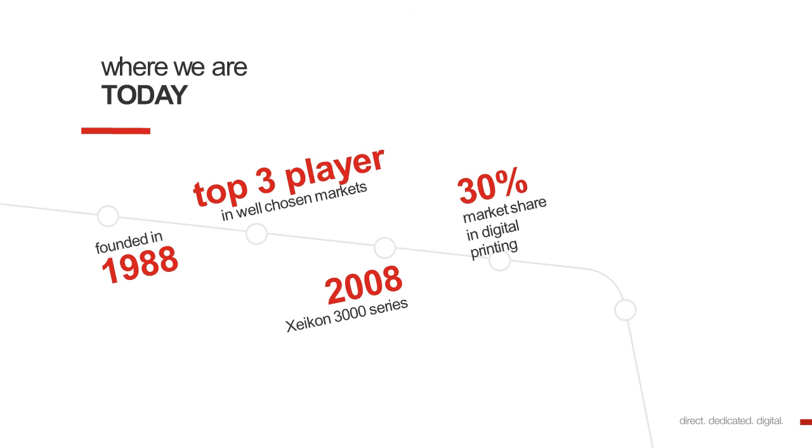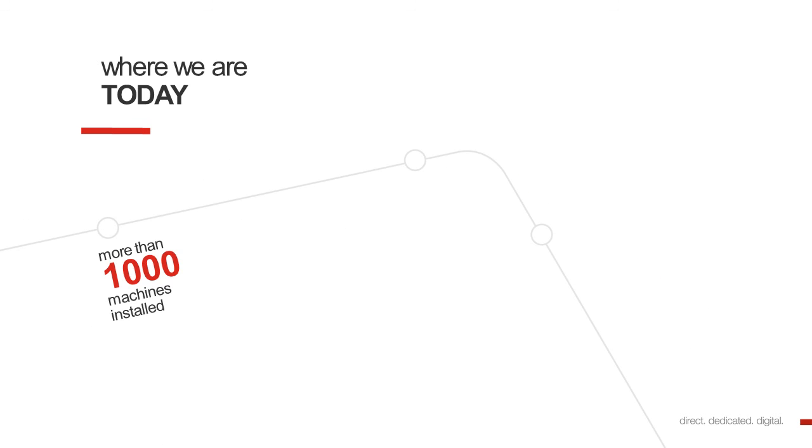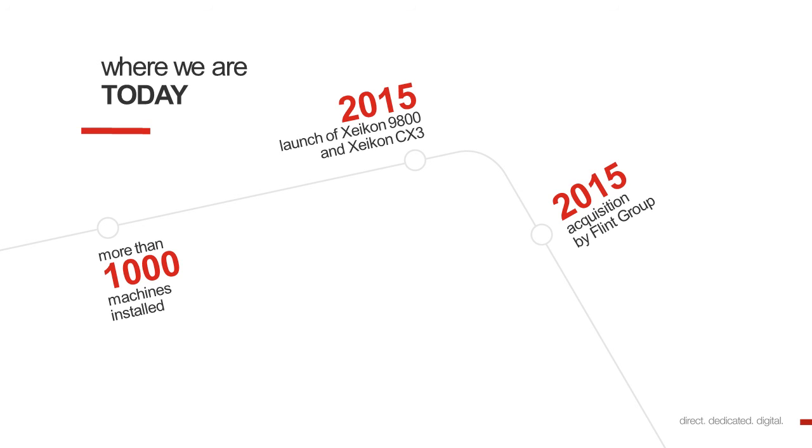Where are we today? First of all, Zycon was founded in 1988. And today, we are a top 3 player in well-chosen markets, such as digital label printing. In 2008, we launched our Zykon 3000 series. We have 30% market share in digital printing. We have 3 R&D and production sites in Belgium. Around the globe, we have more than 1,000 machines installed. In 2015, we launched the Zykon 9800 and the Zykon CX3, also known as the Cheetah. And in 2015, Zycon was also acquired by the Flint Group.